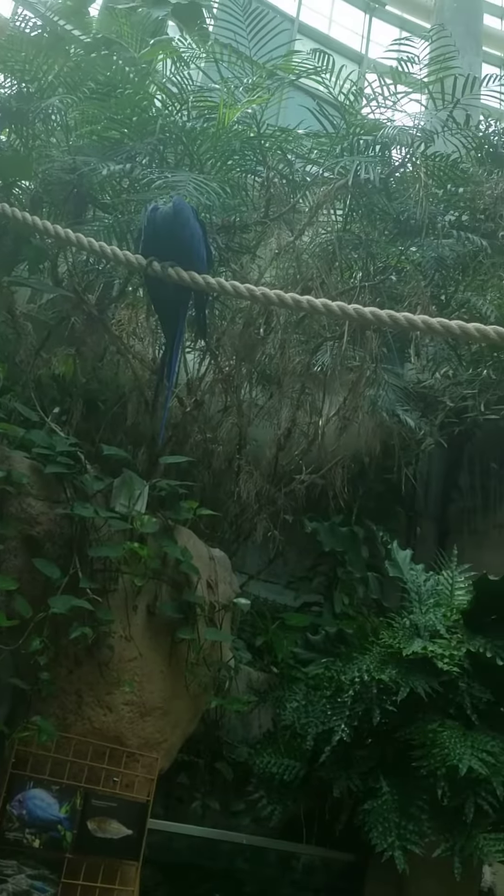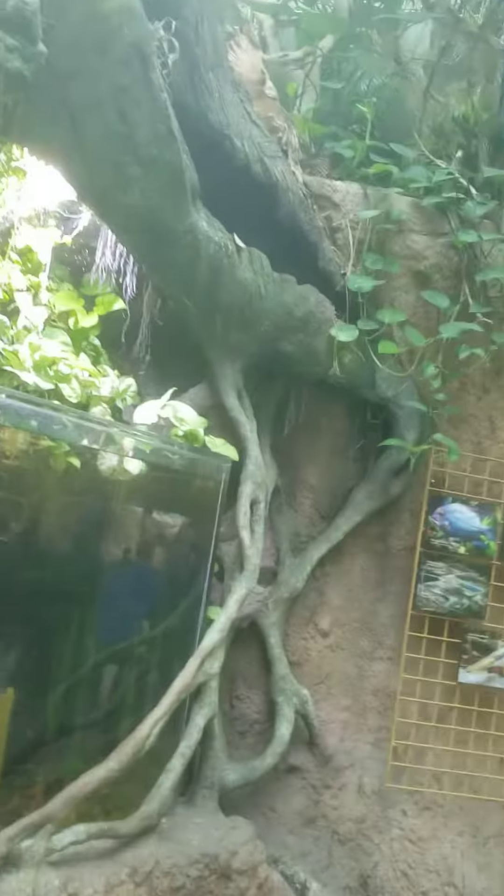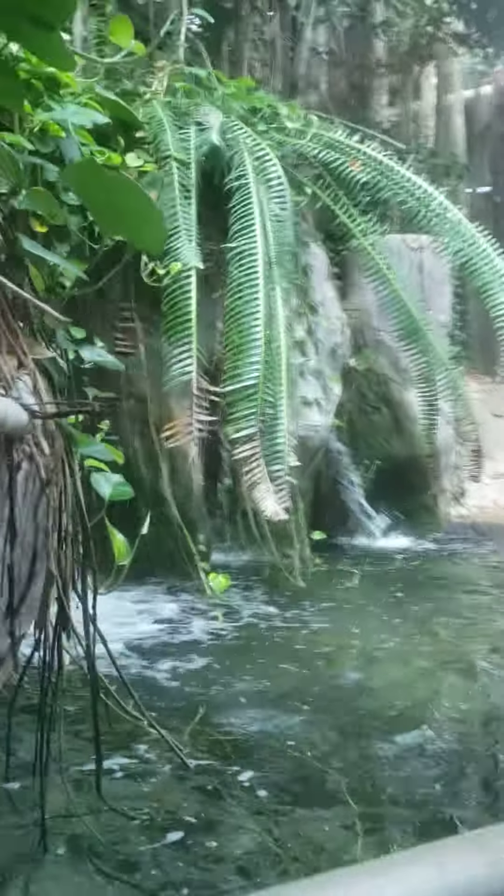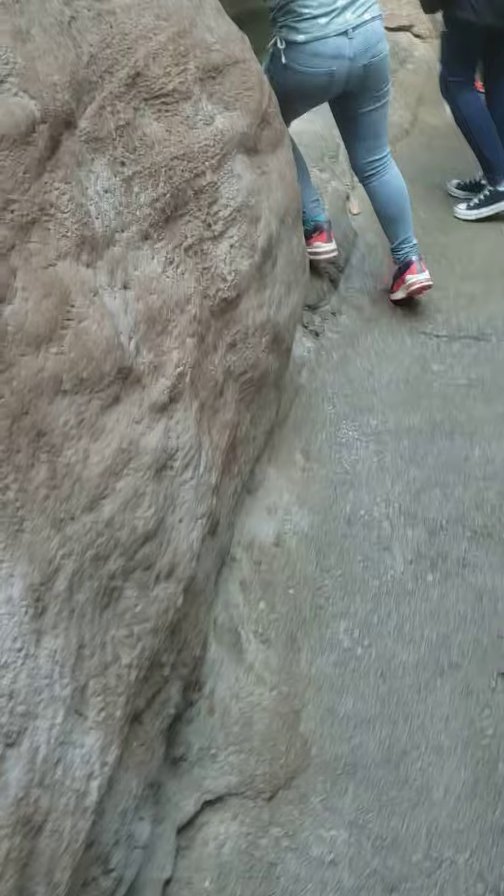Okay, so here's a huge parrot right here, and I guess it's time to go upstairs to show more of the rainforest. Yeah, let's head upstairs.